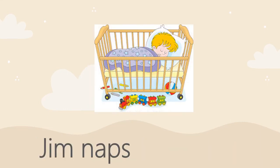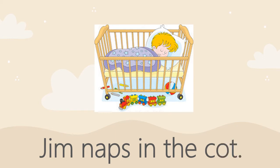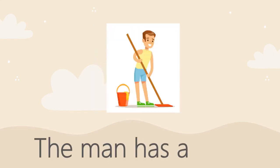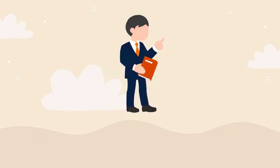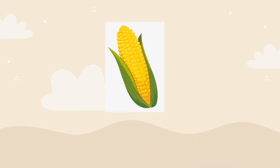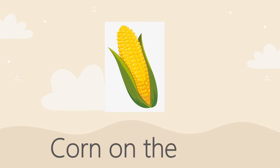Jim naps in the cot. The man has a mop. Bob got the job. Corn on the cob.